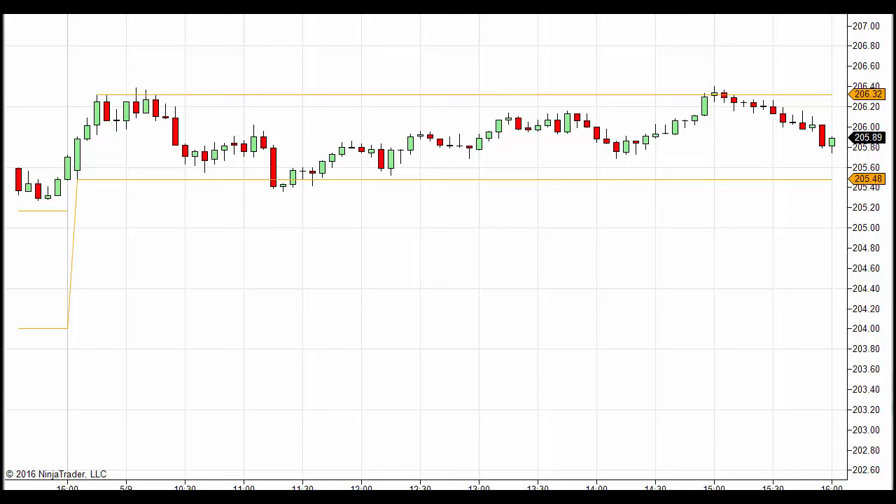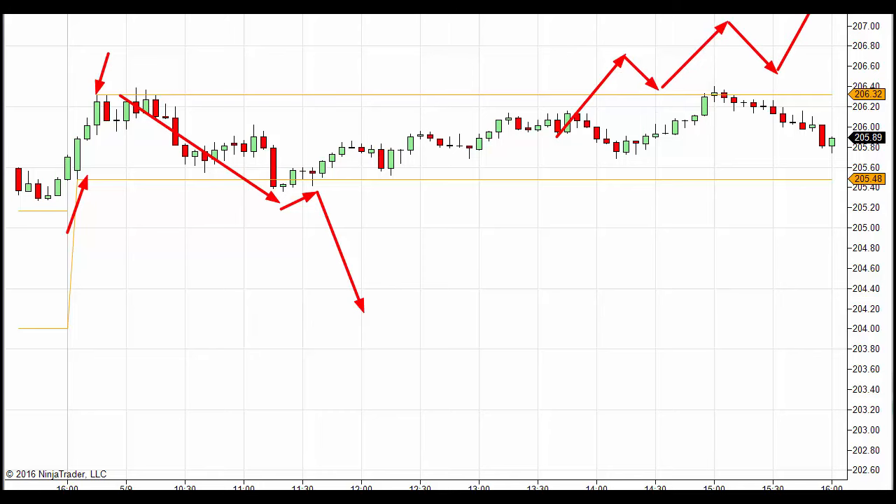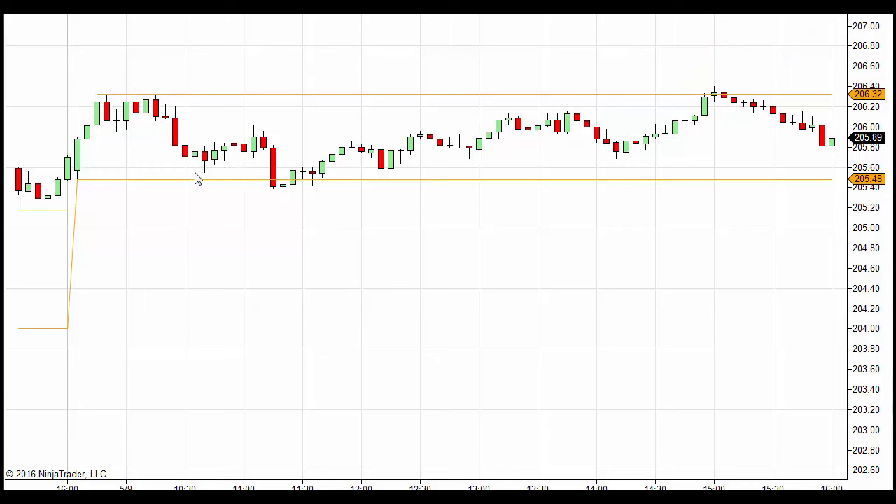Good morning traders, welcome to the TMT stock market strategy video for Tuesday May 10th. Yesterday we had an inside day - we didn't do anything well within the 15-minute range. I'm a big fan of the 15-minute range: every time price breaks down out of the range, a little back-test, we should continue to see more downside - meaning more money coming out of the market or shorts starting. Vice versa when price moves out of the 15-minute range to the upside, you get a pullback and price should continue to move higher, because we have new money and new order flow coming in breaking out of that range.